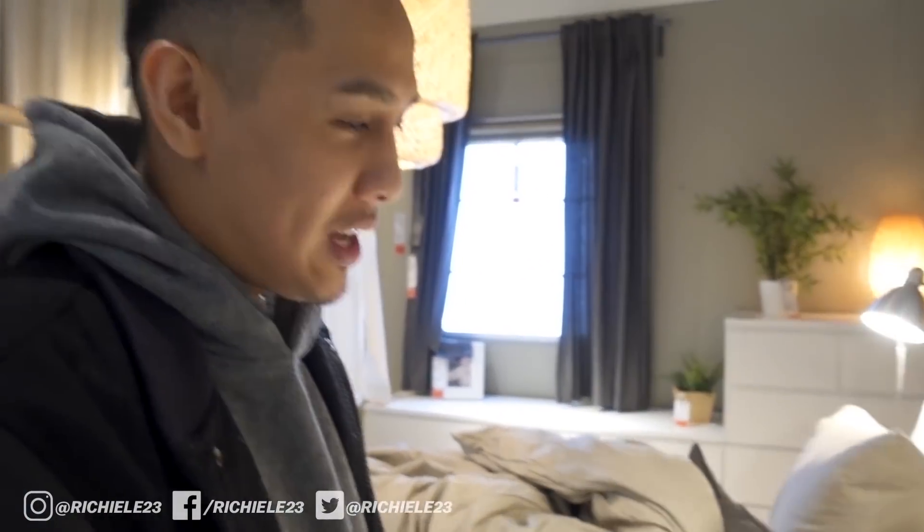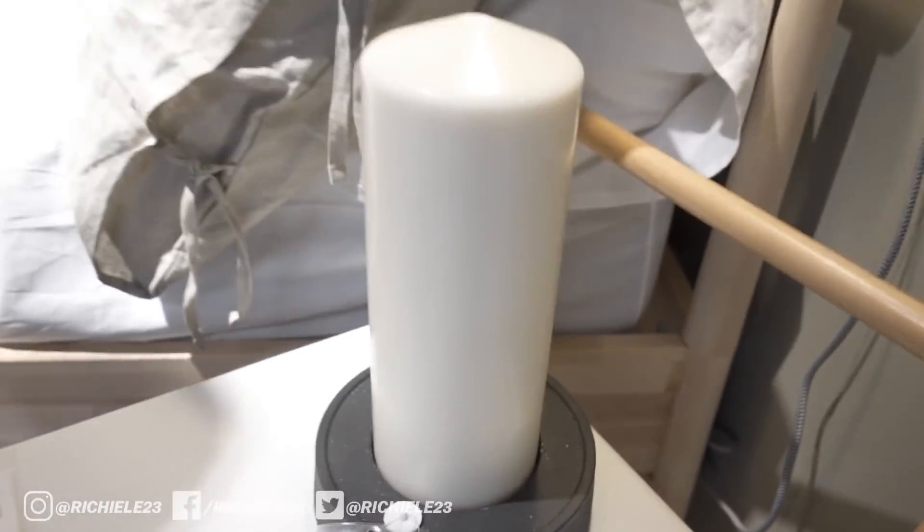Yo Tan, yay or nay on the candles? I say yay — when you light that thing up, not only does it spark the mood but it makes your room smell good. I feel like we could find a better candle though, this one kind of looks like it would be in a church or cathedral or something.